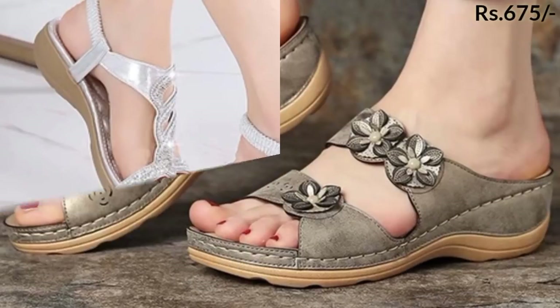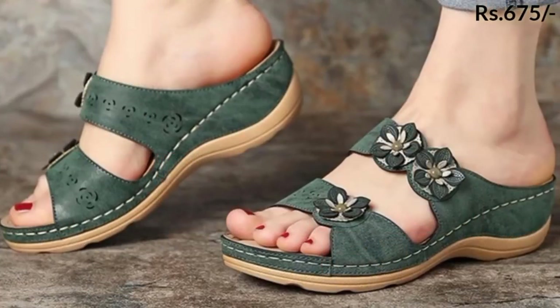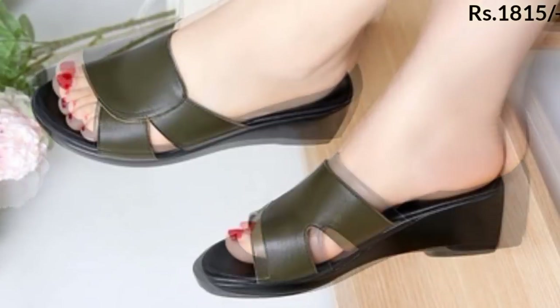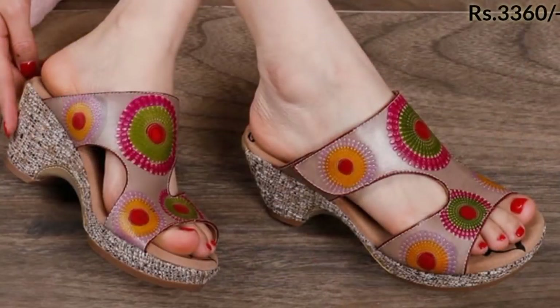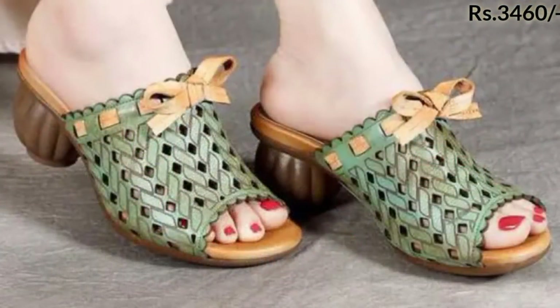Here you can see there's a trendy footwear collection, and some of these are doctor's footwears. The doctor footwear are very comfortable and very lightweight, so you can wear these footwear anywhere at any time, seven to eight hours a day. Please try these footwear and share this video with your family and friends so that they can also have an idea about these footwears.